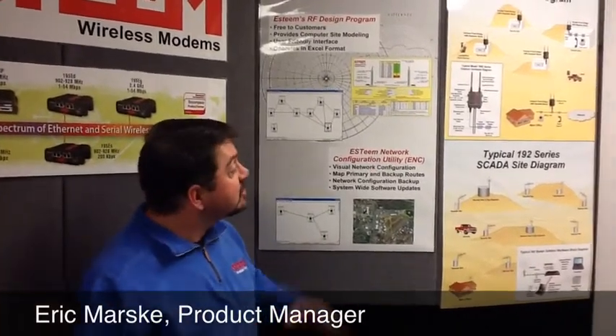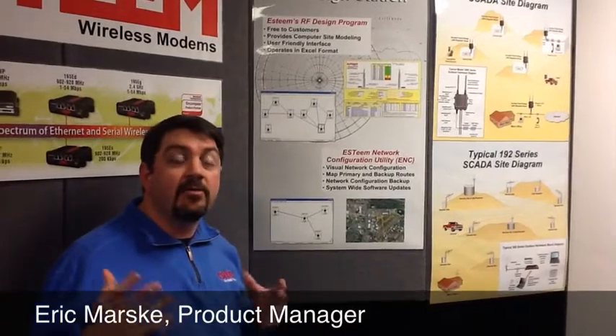One feature we wanted to highlight is a software suite that allows our products to be incorporated into more complicated networks while remaining simplified for the user. We have a program called the Esteem Network Configuration Utility, which lets you visually build your wireless network — including mesh networks — by simply dragging and dropping links between systems. This is part of our full software suite covering RF system design, programming, and diagnostics in a complete package.